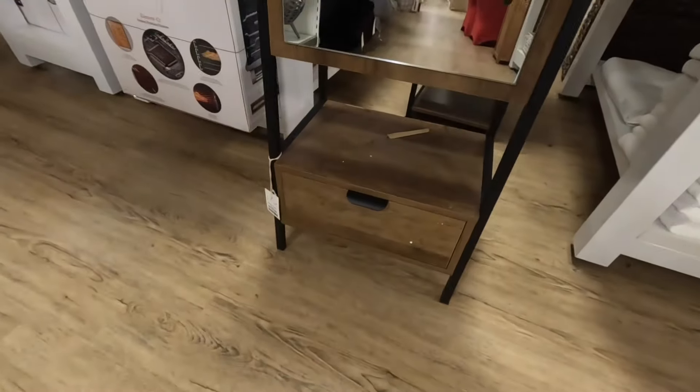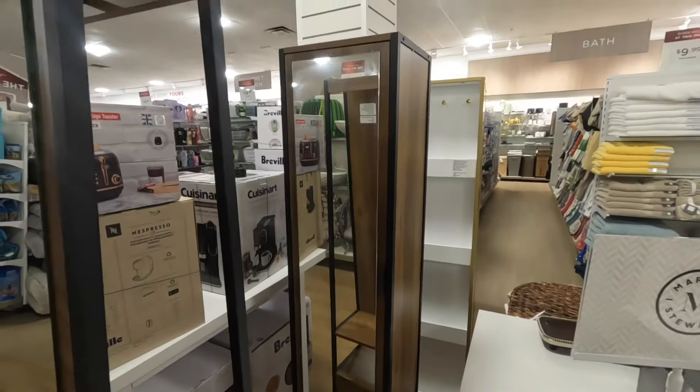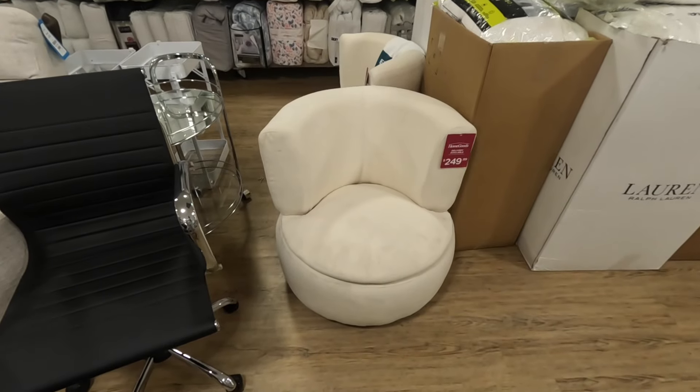Oh, what is this right here? Some vanity mirrors — $180, that one is also $180. Some goblets with pineapples on them — $13.